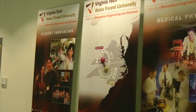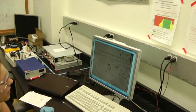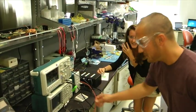The Virginia Tech Wake Forest University School of Biomedical Engineering and Sciences, SBES, uses cooperative advancements in engineering, science, and medicine to improve both human and animal health, and generates and disseminates this knowledge through research and education.